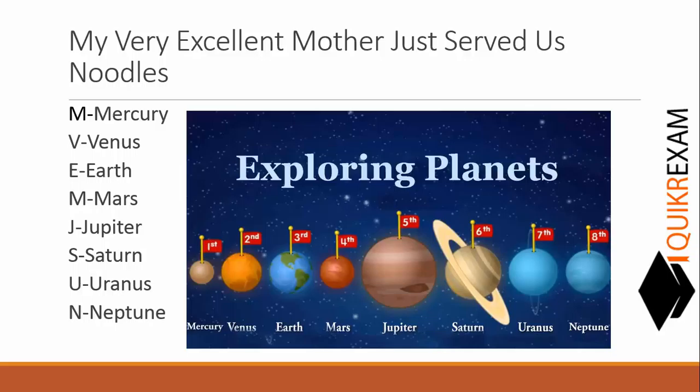We have to remember a single line: 'My Very Excellent Mother Just Served Us Noodles.' We only need to concentrate on the capital letters of this line. If you remember this line, you can remember all the planets starting from nearest to the sun.